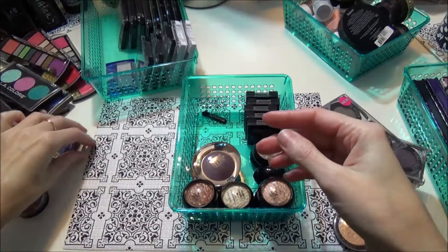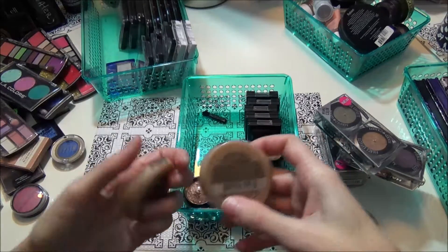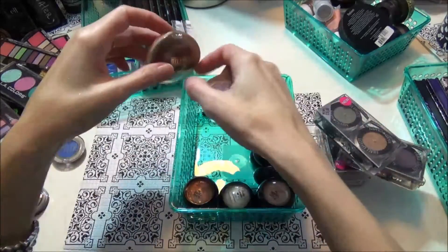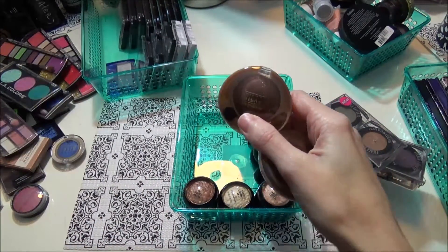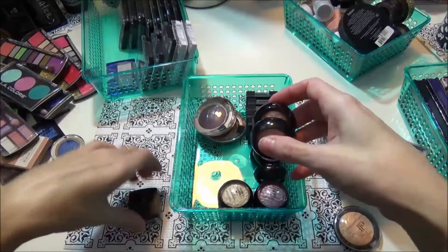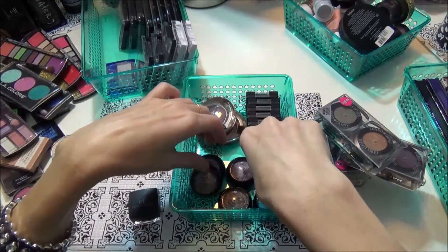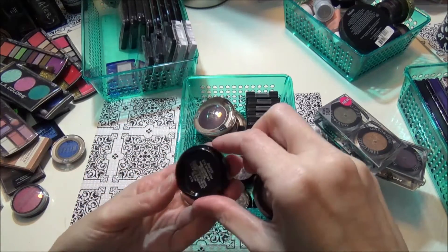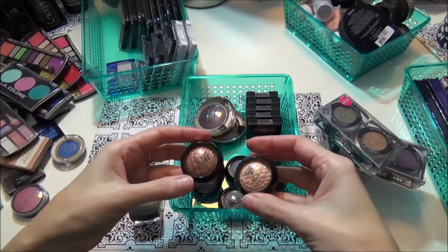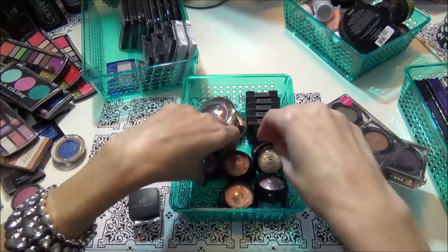These two are the Milani eyeshadows in Aubergine and Coffee Shop — these are fairly new, I'm gonna keep those. And these are all the Hard Candy baked shadows that I did in one of my hauls earlier. I'm gonna keep all these; I haven't had time to play with a lot of these just yet. There's all kinds of colors in there.